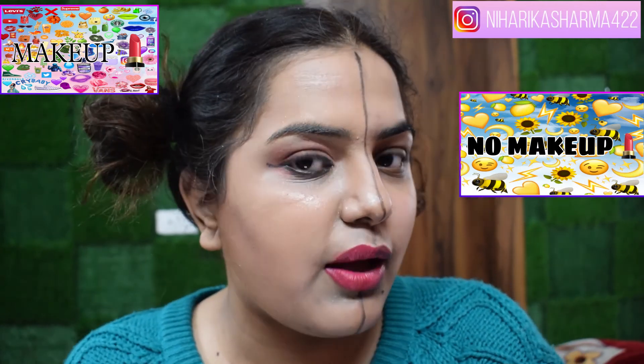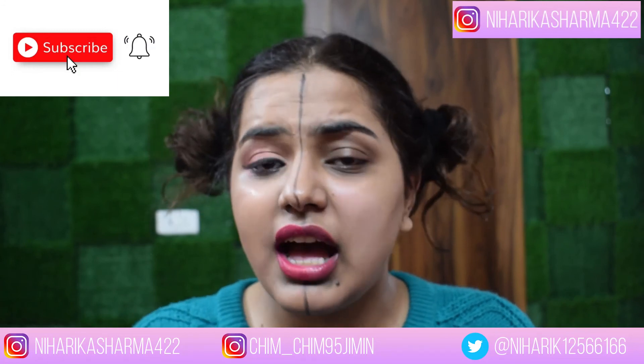So guys, this is my makeup on one side of my face and no makeup on the other. I hope you like it — I'm really really liking it. I can see without makeup how I'm looking and with makeup how I'm looking, so I'm really really excited. This side I'm looking like a kid and this side is really like an adult, so I'm really loving it. So thank you so much guys for watching my videos, I hope you like my makeup and no-makeup video. Please subscribe and follow me. Bye guys!